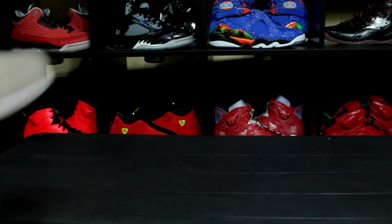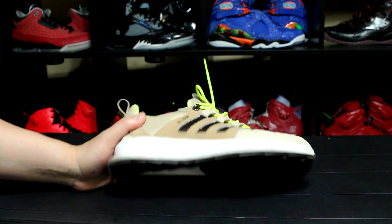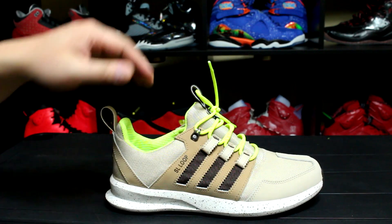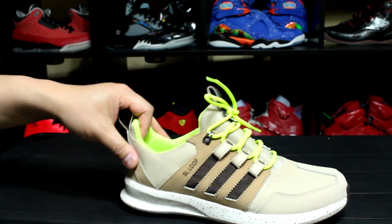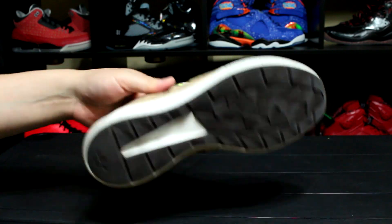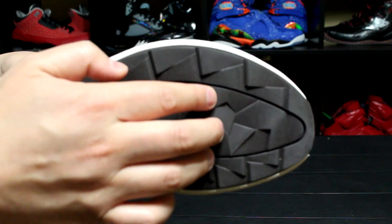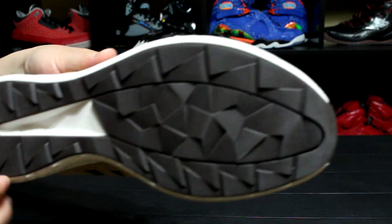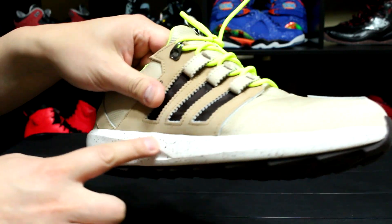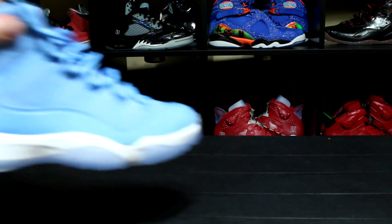Next we have the Adidas SL Loop. I forgot the exact colorway, but this is more of a brownish, tannish with volt on the interior and volt on the laces. You guys know how I am with the SL Loops — very comfortable shoe. This is the TR model, so on the bottom you can actually see an aggressive outsole, and there are speckles on the midsole. Really nice.